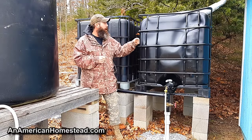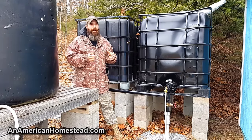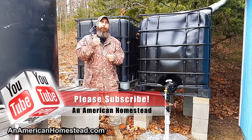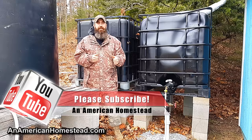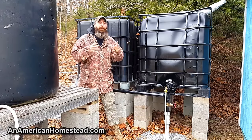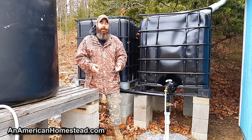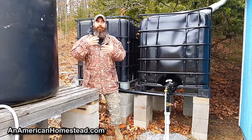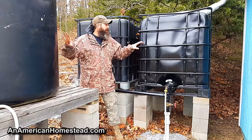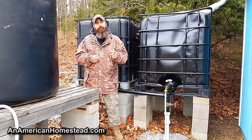Definitely cheaper than buying a 300-gallon water tank at a retail shop like Tractor Supply or similar outlets. In conclusion, water storage is extremely important for your homestead — especially if you're off-grid and don't have county or municipal water. You're using only the water you gather or pump from a well for your family's needs or your garden. Having that extra water would be extremely important so you can get your crops to grow and ultimately feed your family.